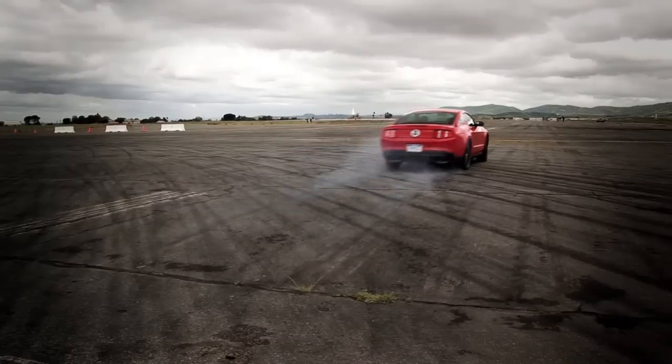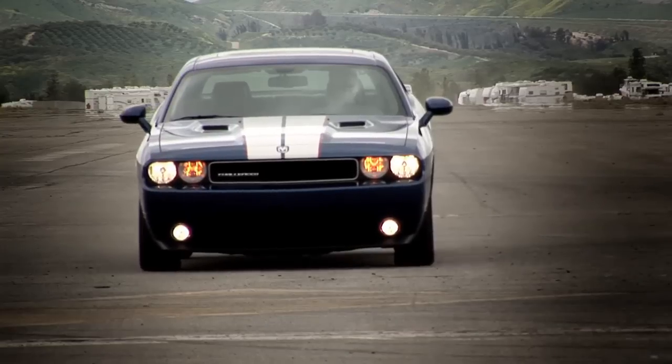Now with pony cars, it's all about the numbers, so we headed to the test track to see how they ranked.